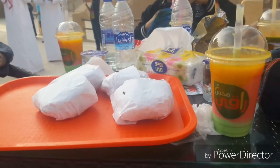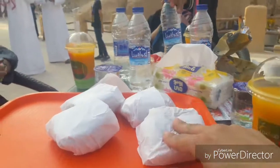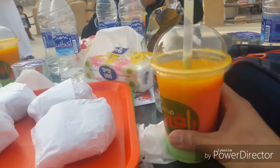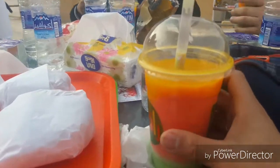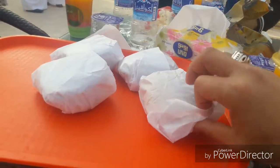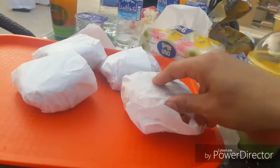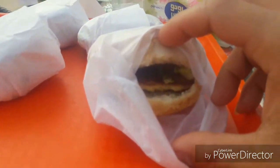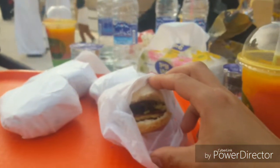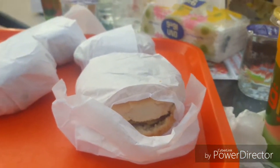I think the best part is to eat it. We have a burger and there are juices — mixed juice, pure fruit juice — and it's so good. This is the burger. So yummy!